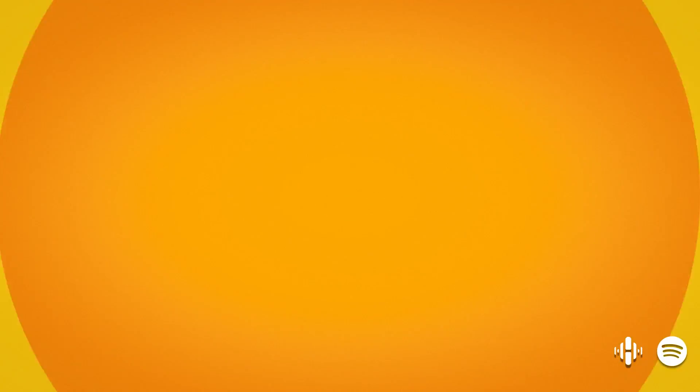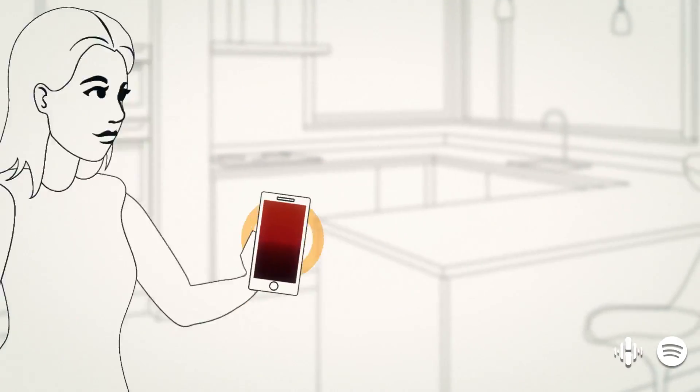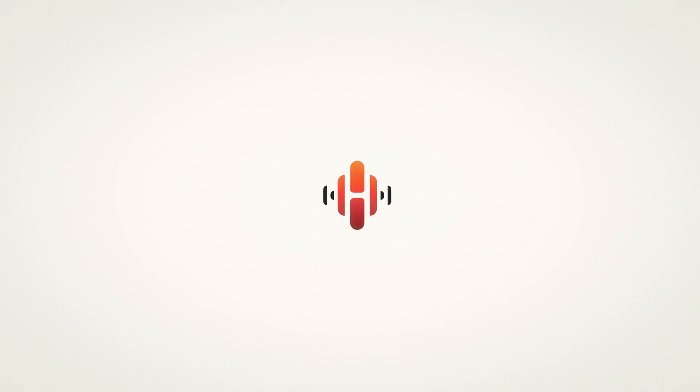Together with Spotify Connect, HEOS transforms into a seamless music platform, with some of the most premium audio a speaker system can deliver. Unleash your music and let it fill your home with HEOS and Spotify Connect.